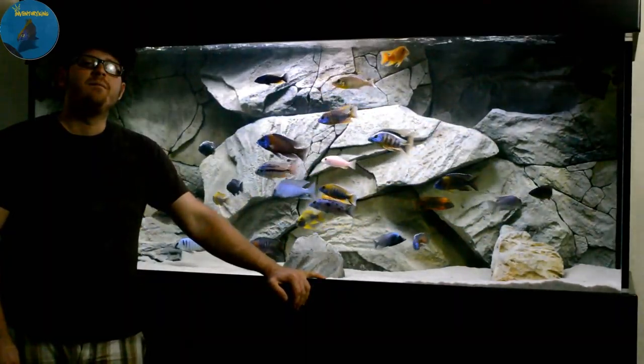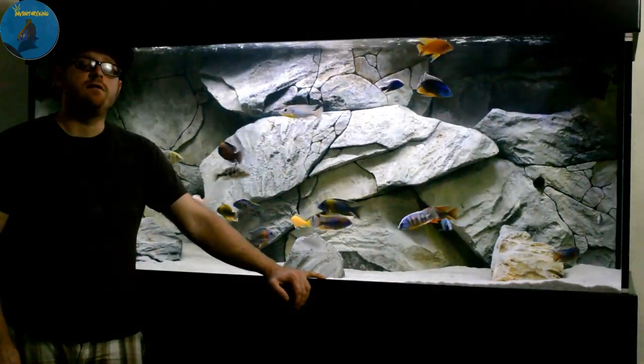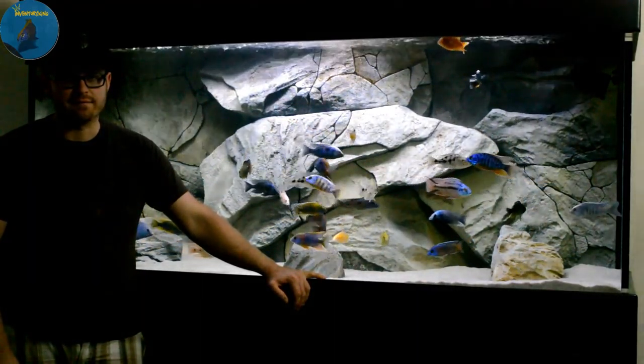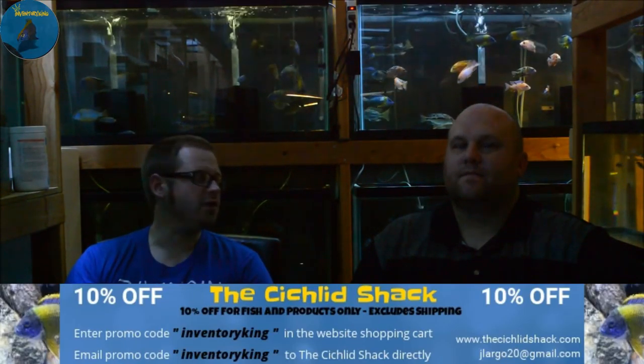Welcome to part one of an exclusive interview with James Largo of the Cichlid Shack. I'm Paul the Inventory King, here today with James at the Cichlid Shack. Thanks for coming out — I've been wanting to come down here for a while. We've got a special video for you guys today: an interview where I have a handful of questions for James so you can get to know him a little better.